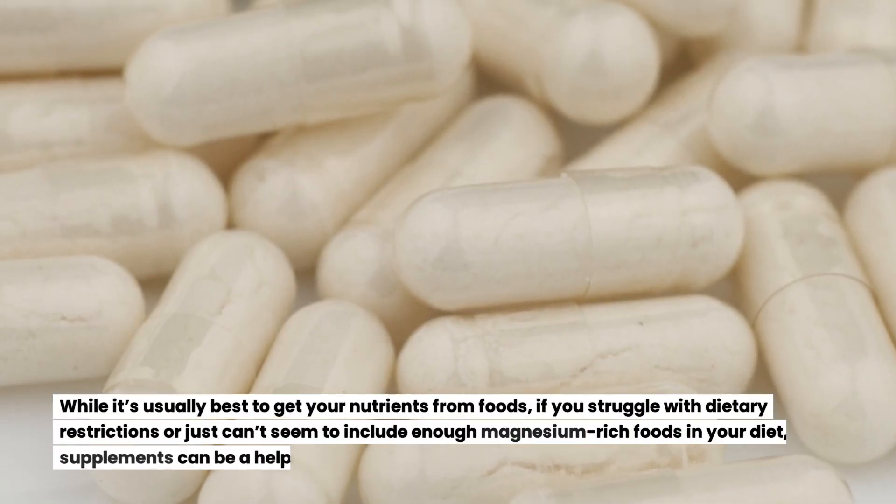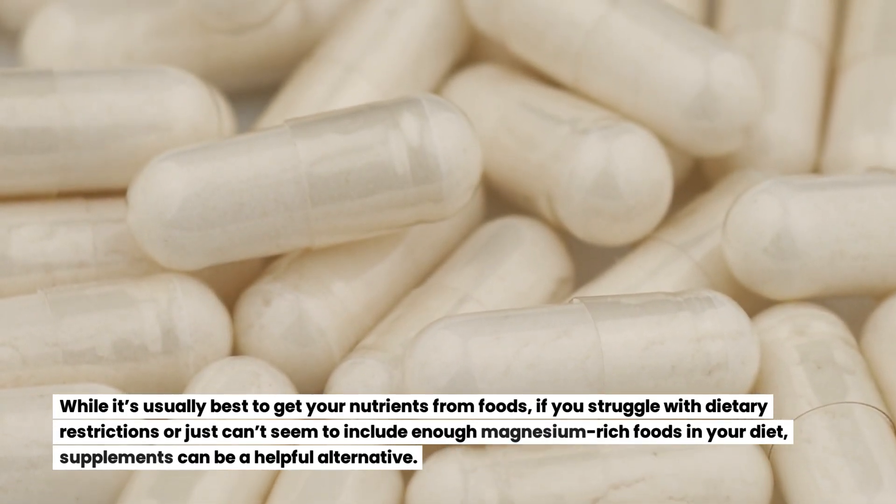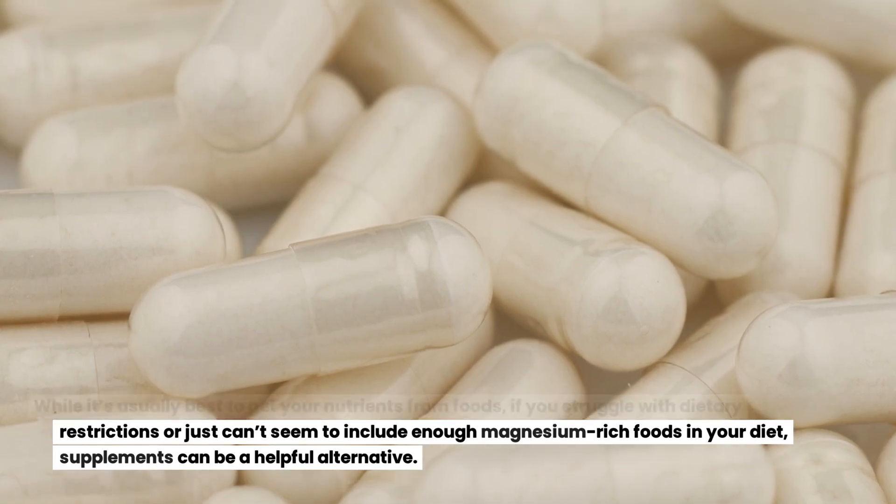While it's usually best to get your nutrients from foods, if you struggle with dietary restrictions or just can't seem to include enough magnesium-rich foods in your diet, supplements can be a helpful alternative.